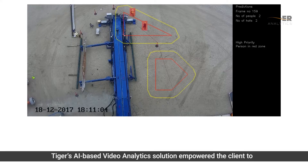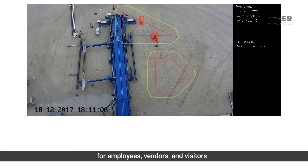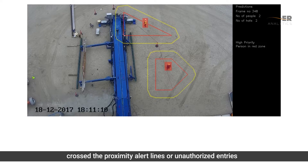Tiger's AI-based video analytics solution empowered the client to overcome these challenges and increase surveillance efficiency for employees, vendors, and visitors. This solution helped identify people with hard hats in different scenarios with 100% accuracy. It also triggered an alert to the supervisor when workers crossed the proximity alert lines or made unauthorized entries.